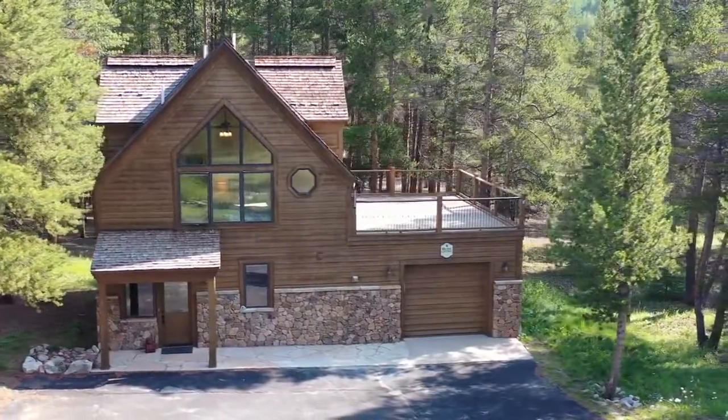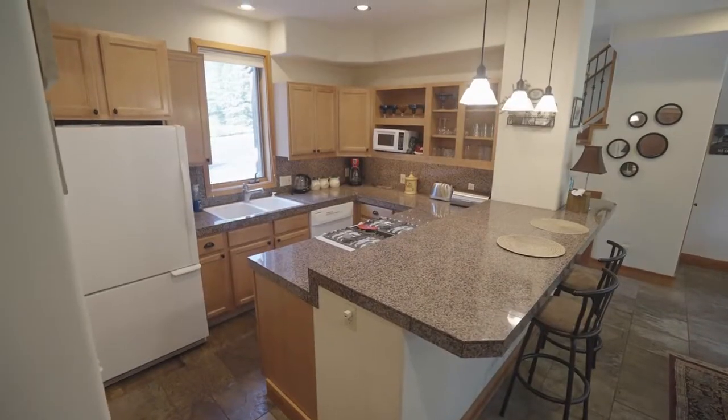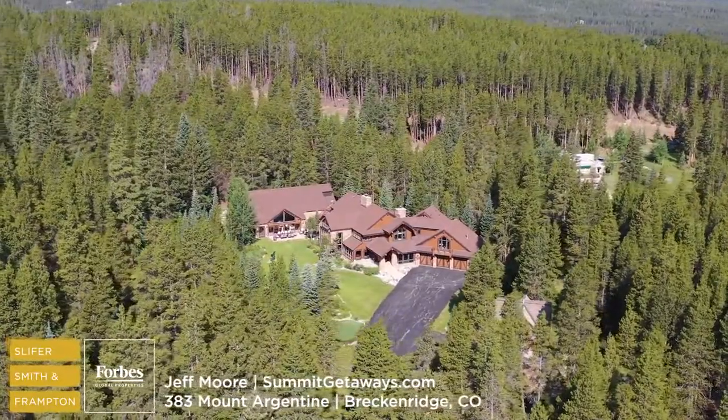And your guests will love the space and privacy of this separate guest house with full kitchen. Rarely does a property of this caliber with this many amenities and this much space ever come on the market. This is one of the top family compounds in all of Breckenridge. Give me a call today to experience the Rose Lodge.